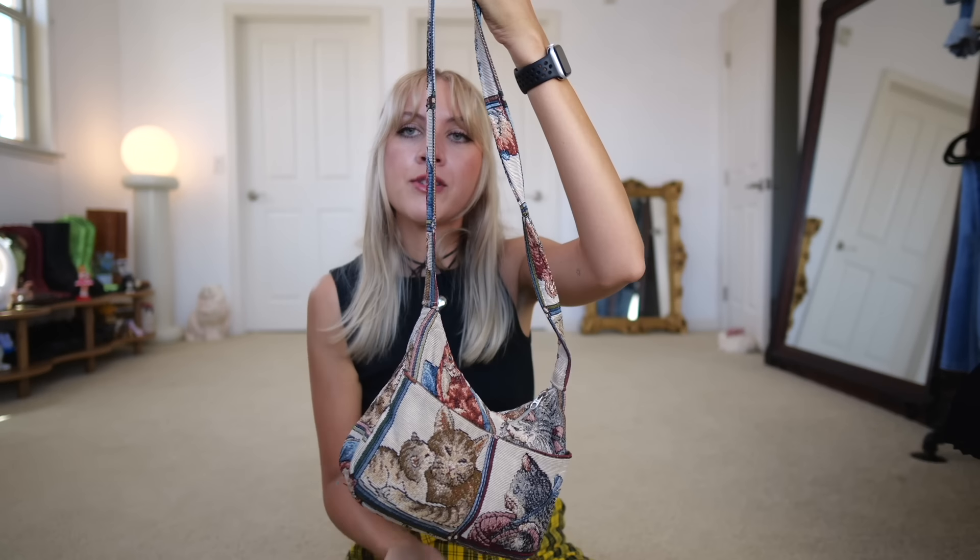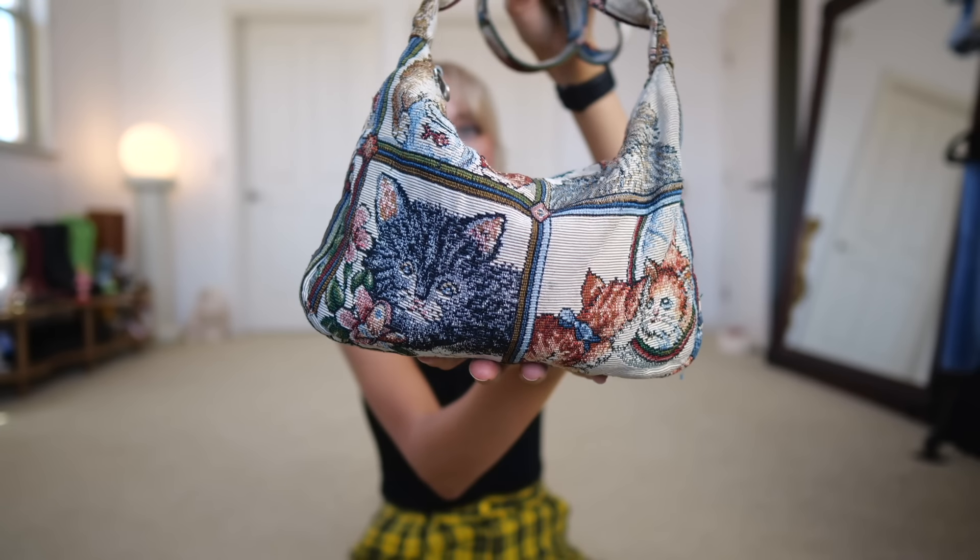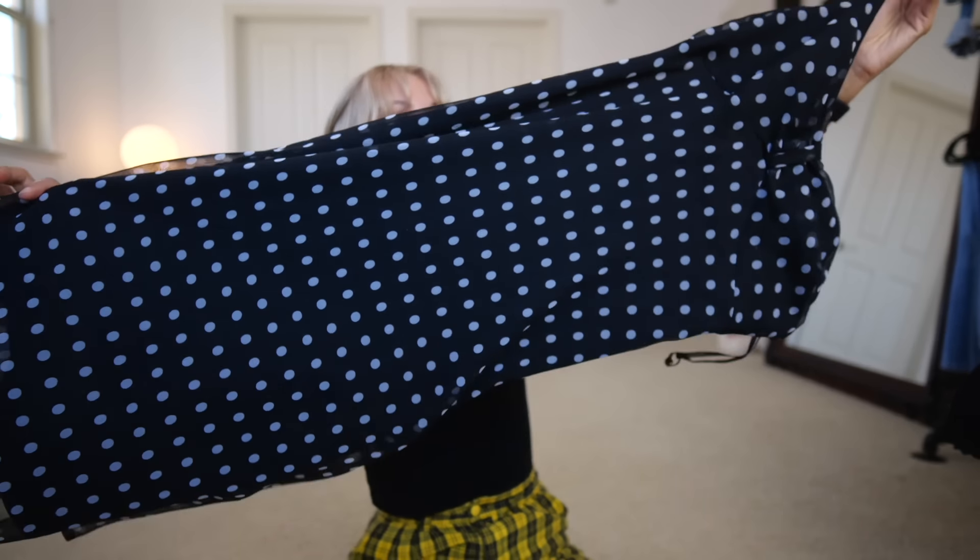The next couple of pieces I also got off ThredUP, but I purchased them with my own money. I truly love ThredUP and found some amazing pieces, like this cat tapestry crossbody bag — I'd already shown it on my Instagram but it deserved to be in a video. I'm not really sure of the brand but the tag says Rita's Handbag. This is one of the best things I own.